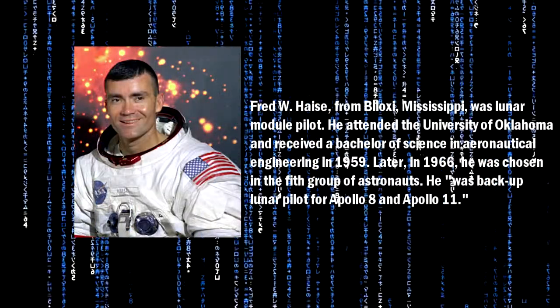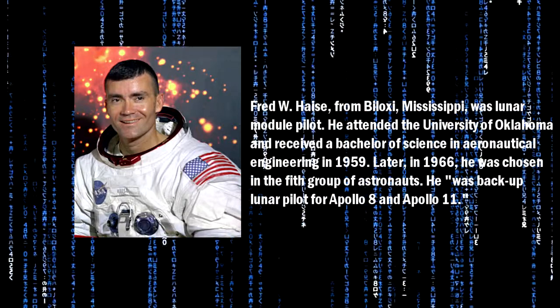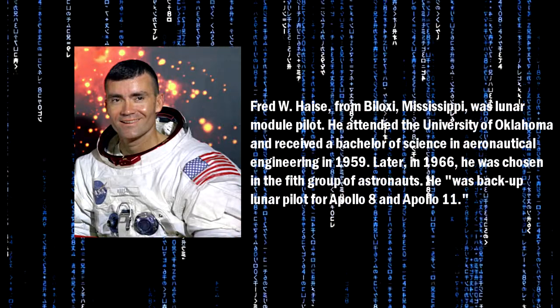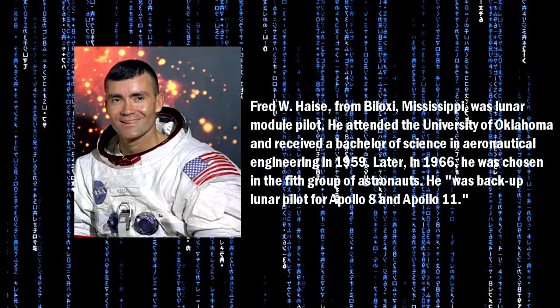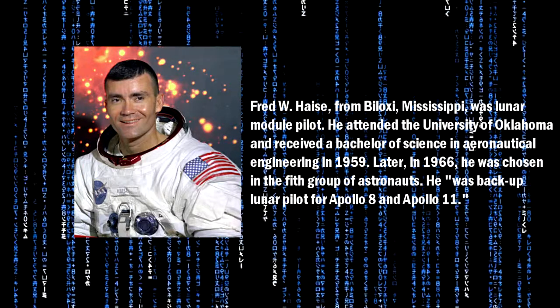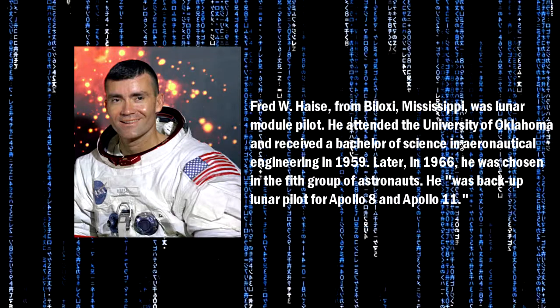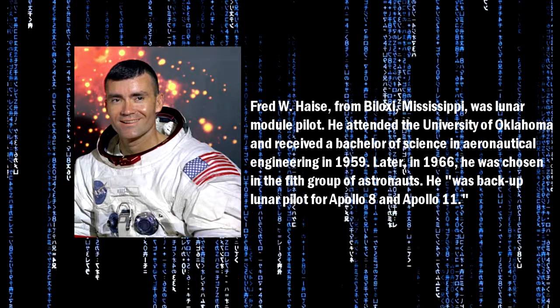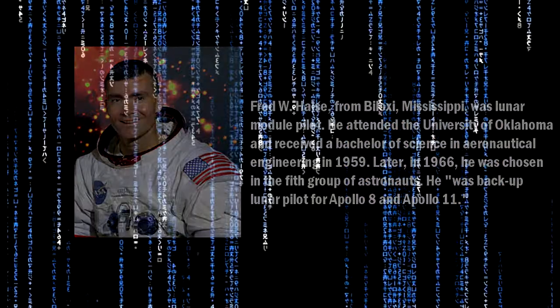Fred W. Haise from Biloxi, Mississippi was Lunar Module Pilot. He attended the University of Oklahoma and received a Bachelor of Science in Aeronautical Engineering in 1959. Later, in 1966, he was chosen in the fifth group of astronauts. He was the backup lunar pilot for Apollo 8 and Apollo 11.